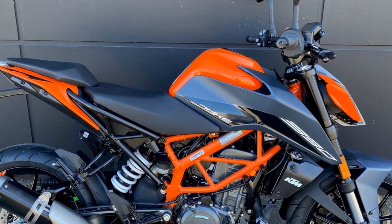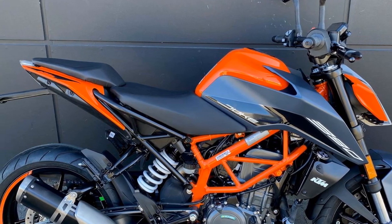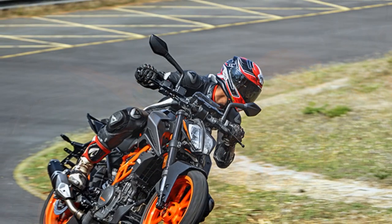Overall, the KTM 390 Duke is a great motorcycle to ride — it's fun, affordable, and relatively comfortable.